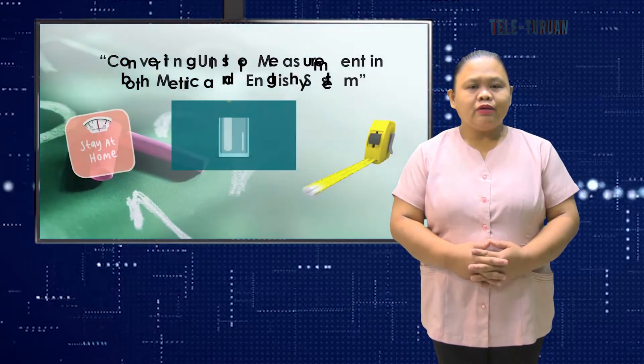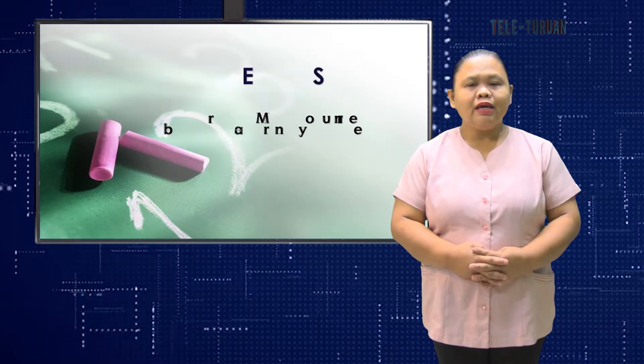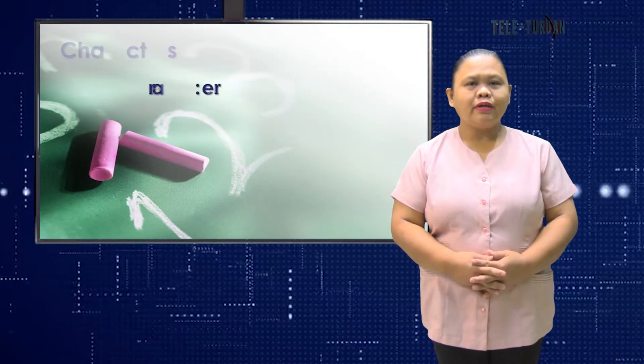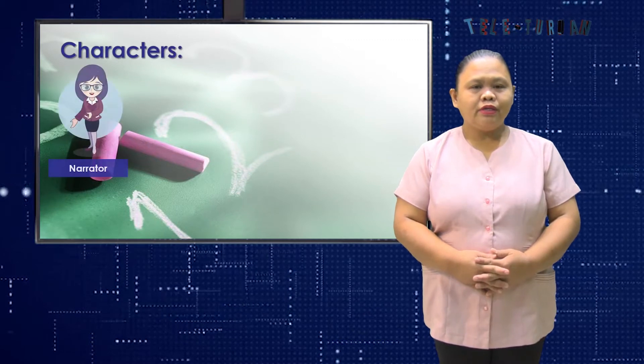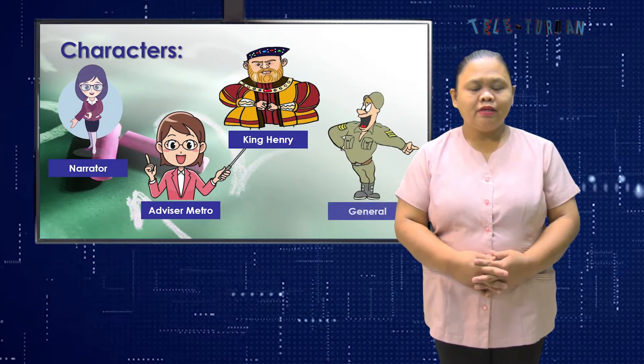For our lesson, let us first listen to this skit entitled King Henry's Sword, written by yours truly. Our characters are: narrator, advisor Metro, King Henry, and general.